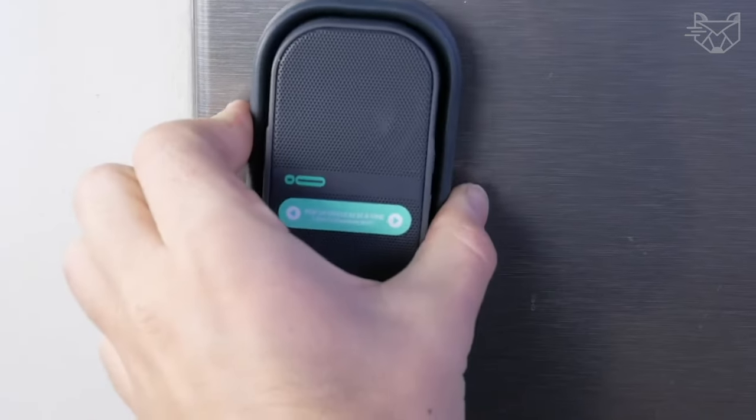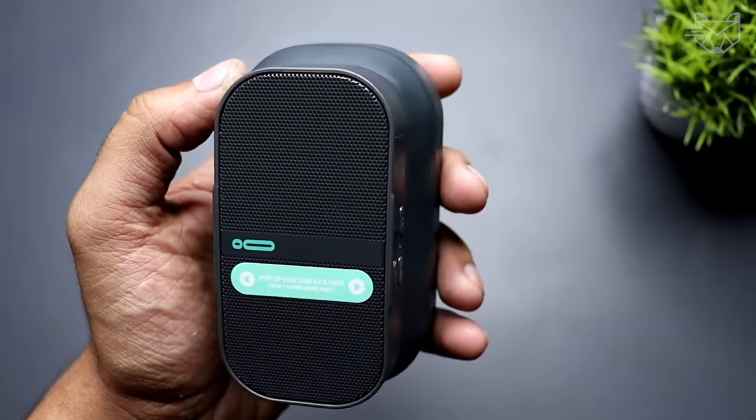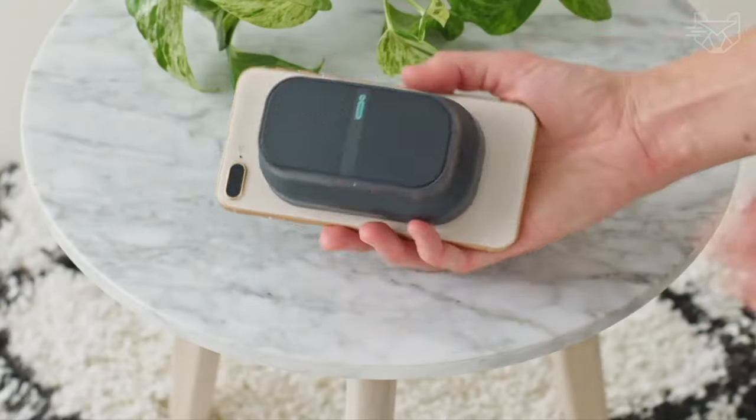The magnetic speaker will be your perfect audio companion. It's ultra-portable and water-resistant and can be attached to your refrigerator, car body, file cabinet, and anywhere else you go.